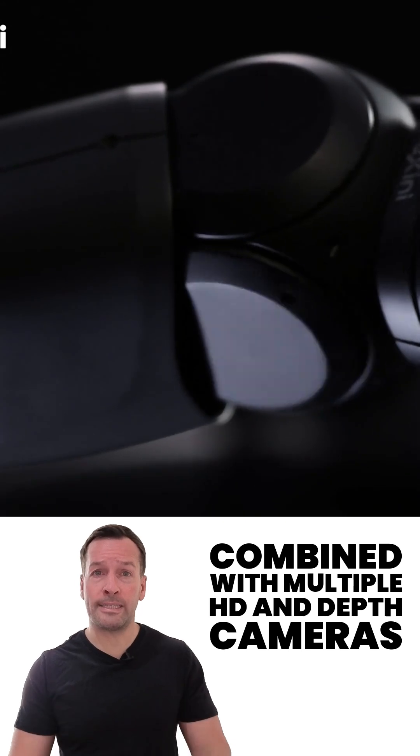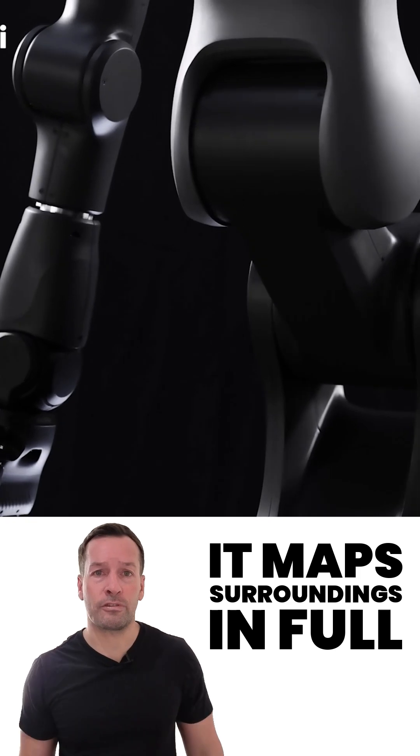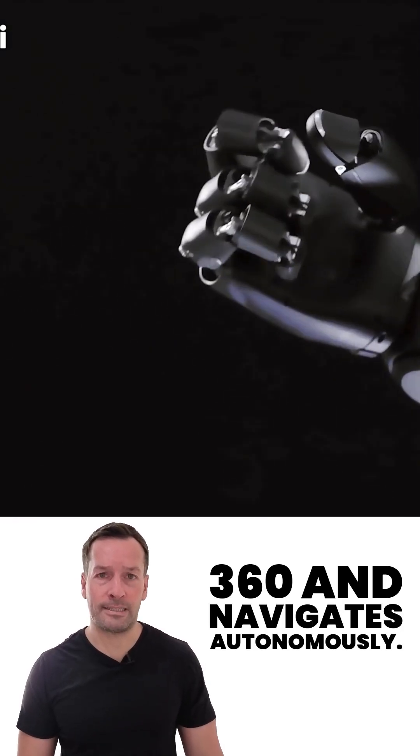Combined with multiple HD and depth cameras plus LiDAR-based SLAM navigation, it maps surroundings in full 3D 360° and navigates autonomously.